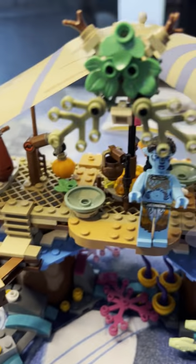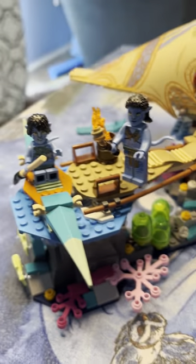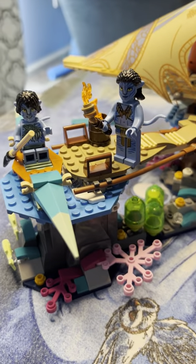I'm really pleased with this. Thank you, Lego, for doing these Way of the Water sets, because they're really cool. And I like the books. So I will see you in the next video. Thanks for watching.